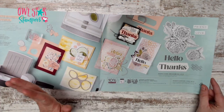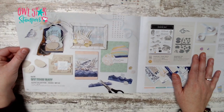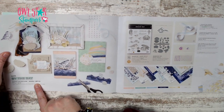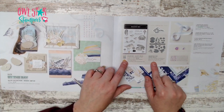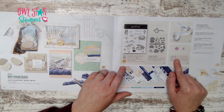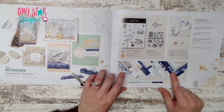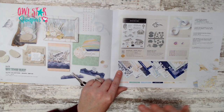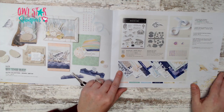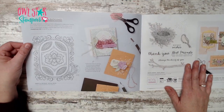On page 22 we have the By the Bay suite — the whole collection for $87. It includes a bundle, new balmy blue and white variegated ribbon, beautiful flat adhesive-back pearls, and a specialty 6x6 pack of designer series paper with pearl and gold foil throughout.